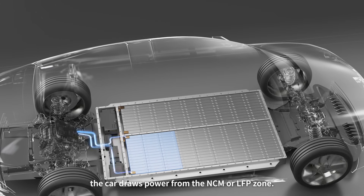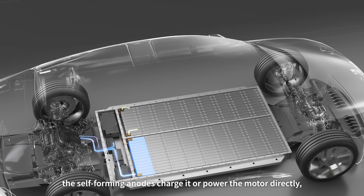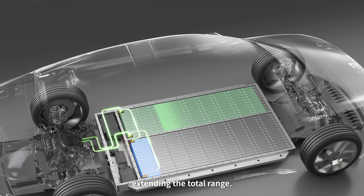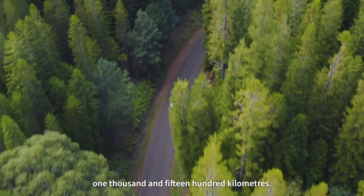In daily driving, the car draws power from the NCM or LFP zone. When that gets low, the self-forming anodes charge it or power the motor directly, extending the total range. Without using fuel, the system can easily reach between 1,000 and 1,500 kilometers.